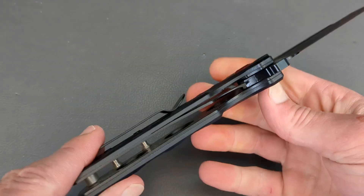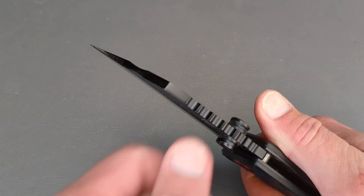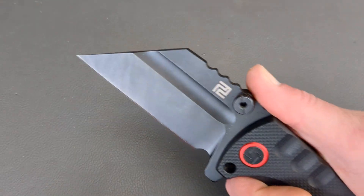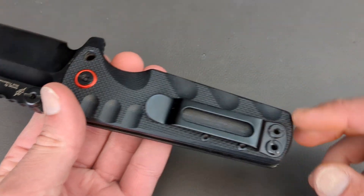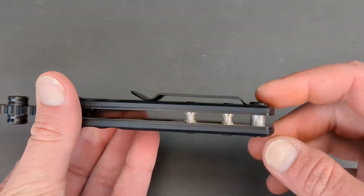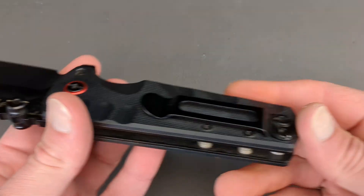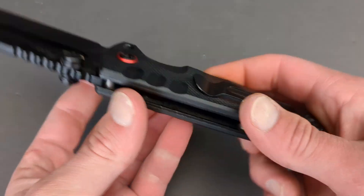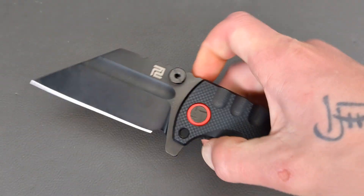There's just something about this knife — this big handle, massive wharncliffe blade — it just brings a massive smile to my face. Anodized pivot collar, lower mounted clip, three massive standoffs, and a reversible pocket clip. This thing is just an absolute monster.